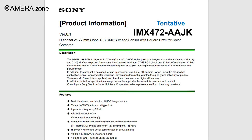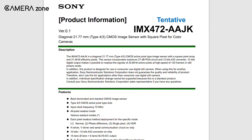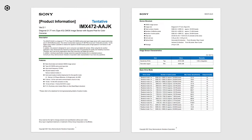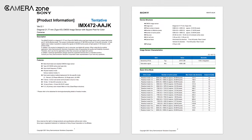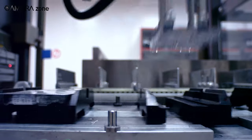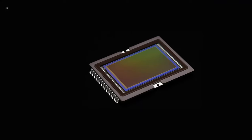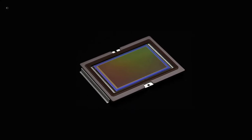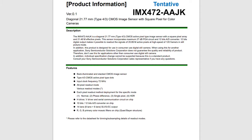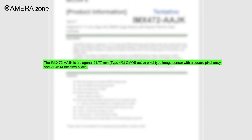The product information sheet shows that the upcoming sensor specs are currently tentative, so there is still no information about the release date. However, it is the usual practice of Sony to reveal this kind of tentative product information sheet when the product is ready to be delivered for manufacturing. Moreover, the final specs remain almost always the same. The product information shows that the upcoming Micro Four Thirds sensor will be 21.77 effective megapixels.